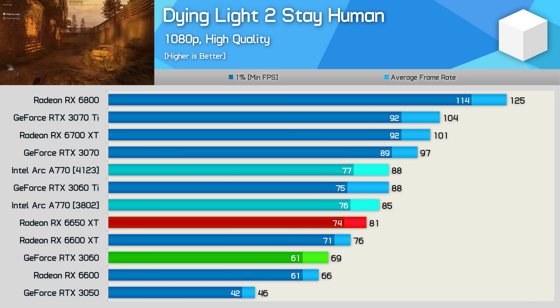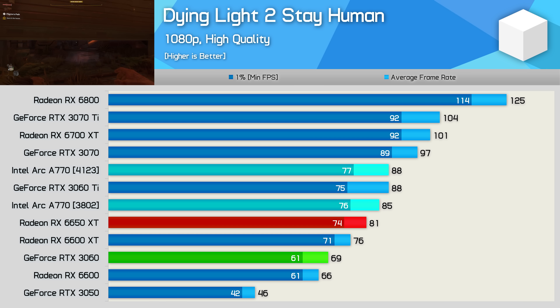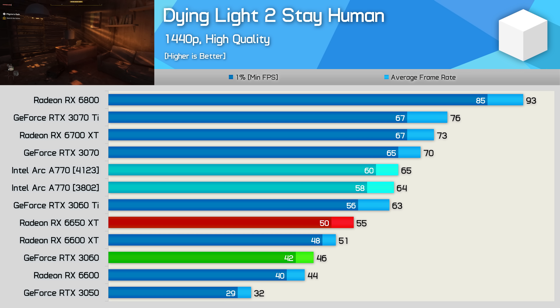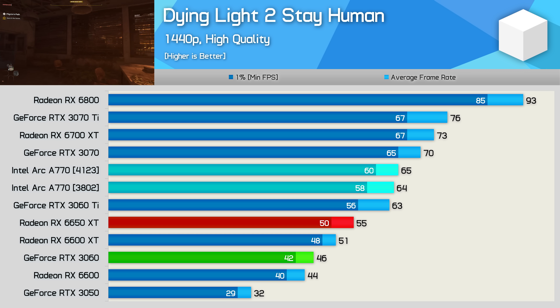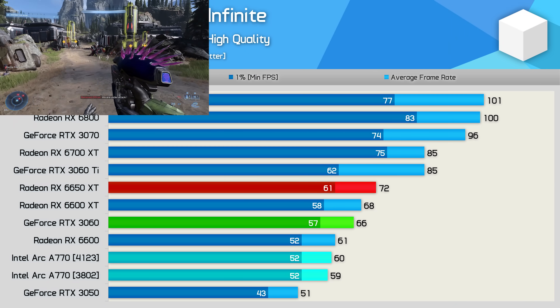Dying Light 2 saw amongst the largest gains claimed by Intel for a DirectX 12 title, though here we are using DirectX 11, as we're using the high quality preset which uses DX11 by default — DirectX 12 is reserved for ray tracing. The game also recommends DirectX 11 when RTX effects are disabled as it results in better performance. At 1080p we did see a 4% boost, though performance was much the same at 1440p.